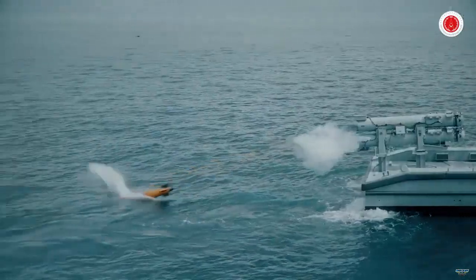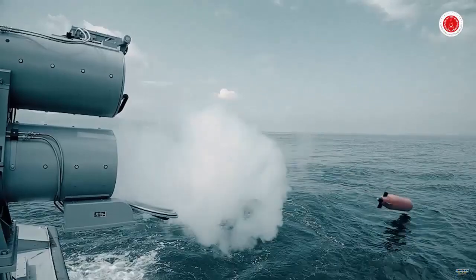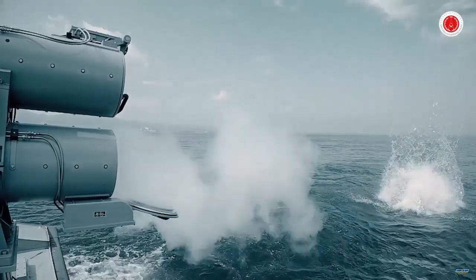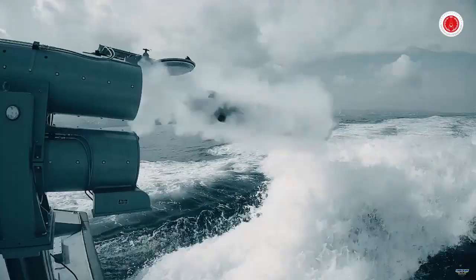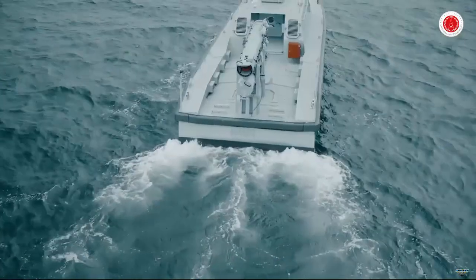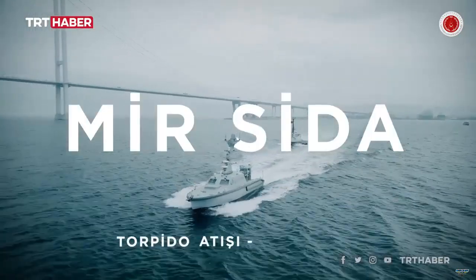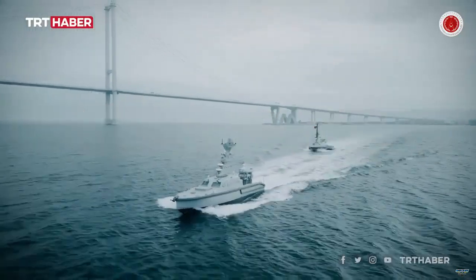Mir-USV, which can attack submarines with its autonomous navigation capability and sonar, using light torpedoes and DSH rockets, can work together with UAVs and unmanned underwater vehicles. Mir-USV, which was first seen at sea in June 2022, had served together with Albatross S as a heterogeneous USV swarm.